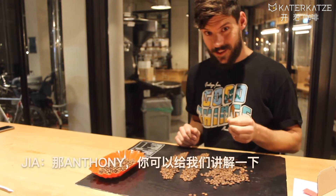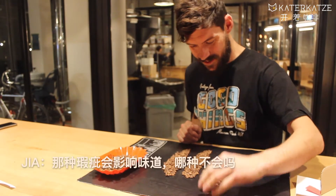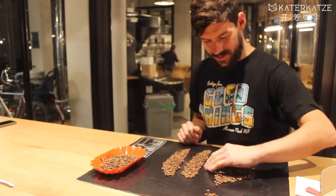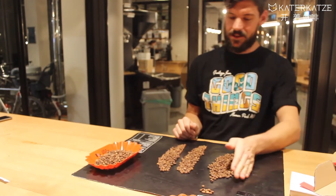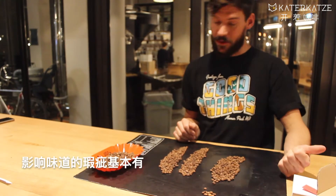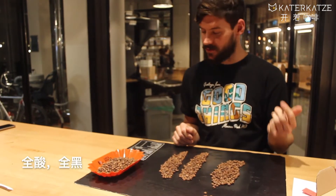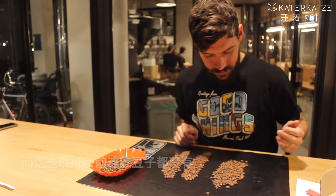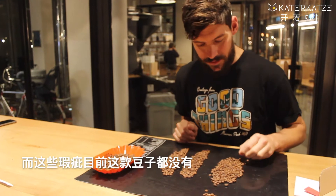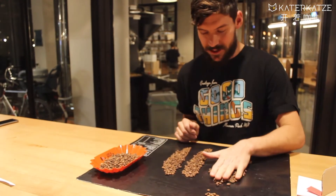Anthony, can you also introduce which kind of defect will influence the flavor, and which kind of defect is fine for the flavor? So you've got minor defects, and then the really bad ones would be the full sours, full blacks, fungus, and severe insect damage. There's basically none of that in this sample so far — in the first third.